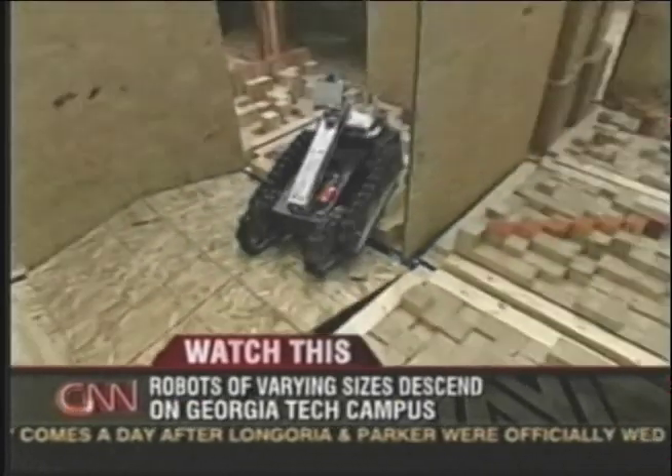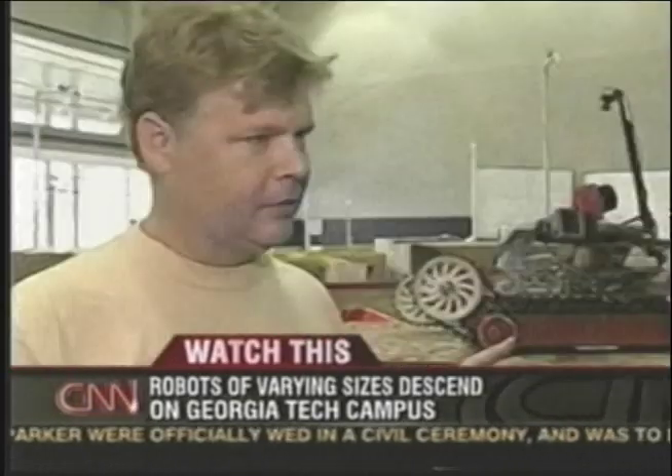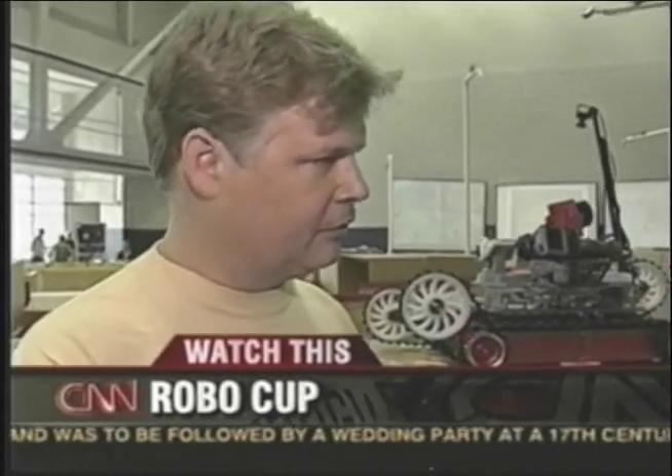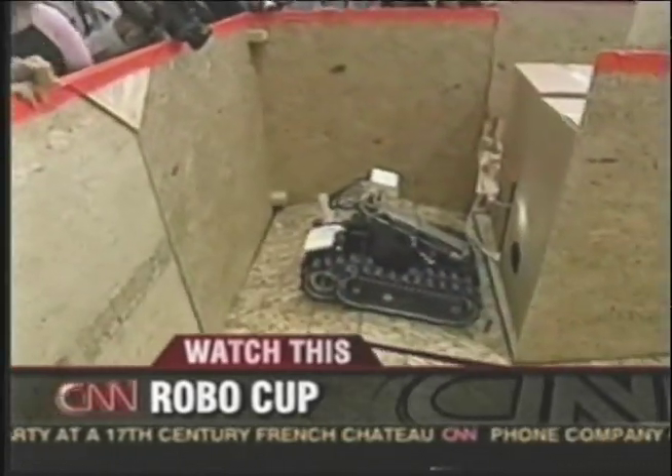Joining me now is Tucker Balch. Tucker, how does this work? How do the robots know where to find victims of an accident? If there's a disaster, a building's fallen down, it's dangerous for people to go in. So the idea is that we send robots in to find the injured people, and when we know where they are, the rescuers can go in and get them quickly.